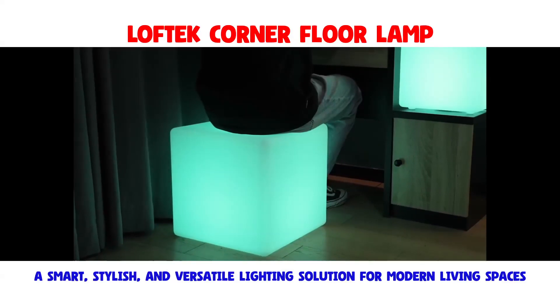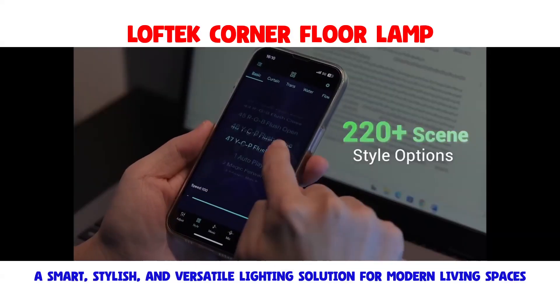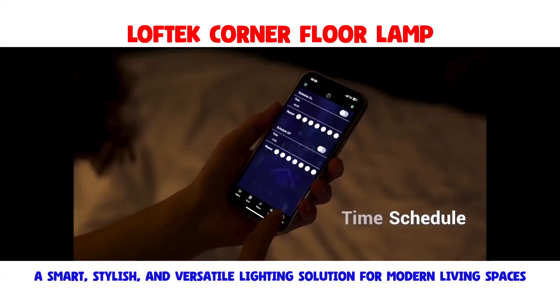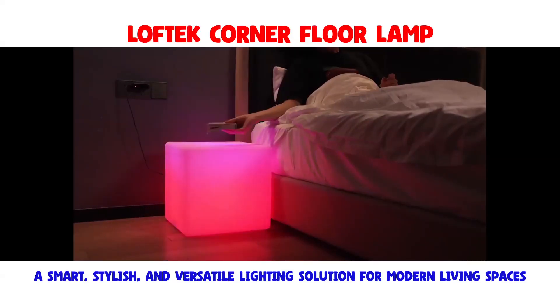Its versatility extends beyond lighting, as it doubles as a photography-posing cube. With 220 dynamic modes and 16 million colors at your disposal,